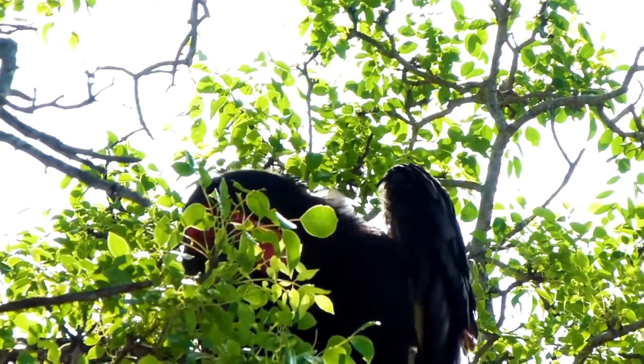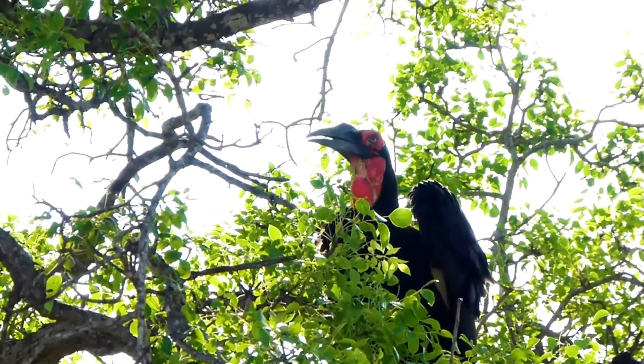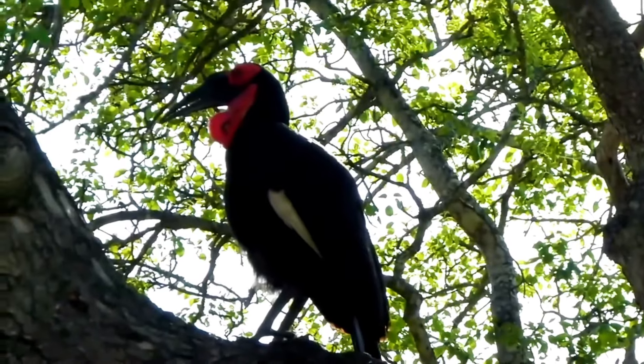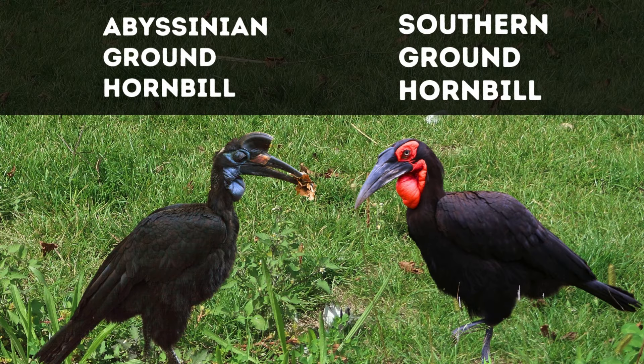Groundhornbills are large, striking birds. They are native to sub-Saharan Africa and are best known for their impressive size, deep booming calls, and vibrant red or yellow facial and throat patches. Groundhornbills are divided into two main species: the southern groundhornbill and the Abyssinian groundhornbill.